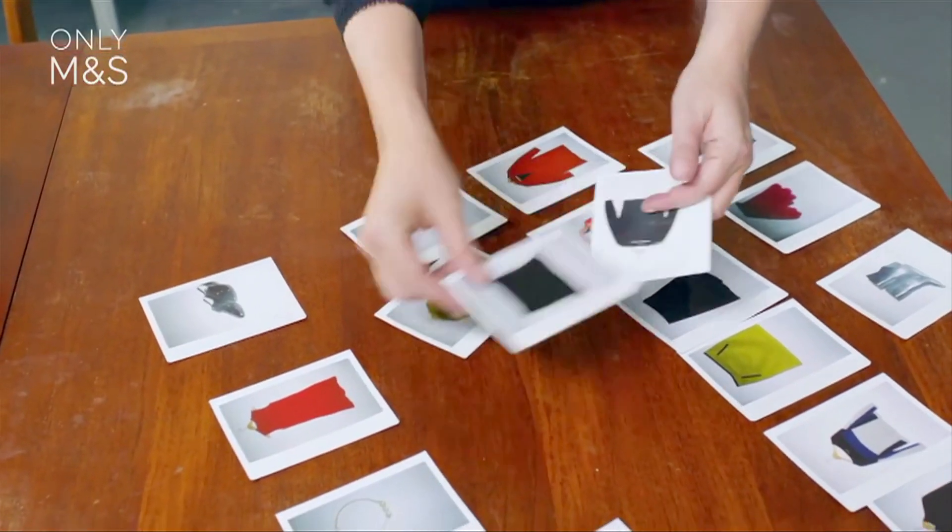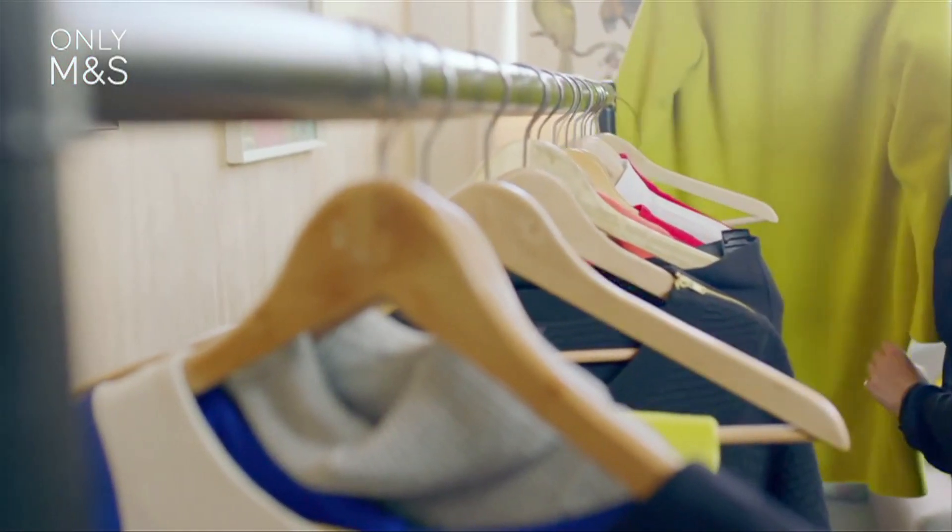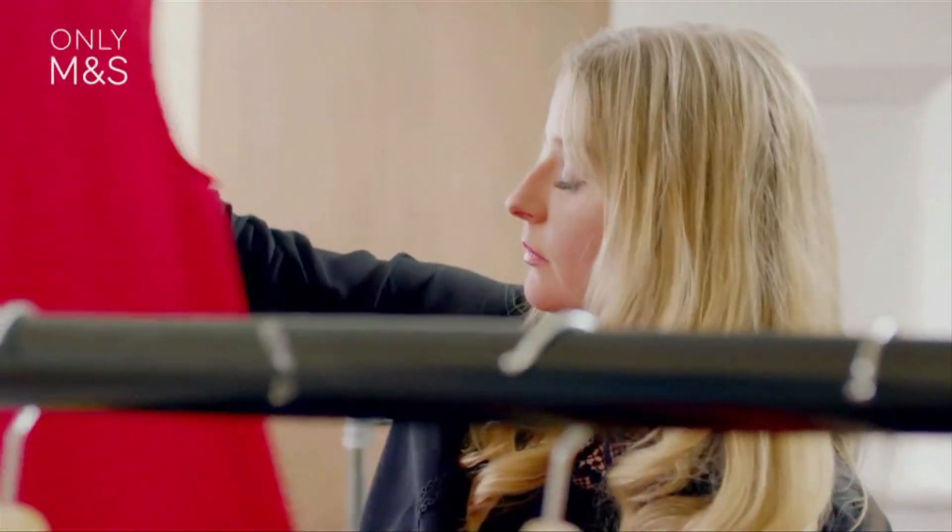I think bold brights is a key trend for autumn winter 14, and especially in the early part of the season because it's a great transitional trend. We've got all the lovely colour from the summer and we don't want to go straight into the dark, dark palette of mid-winter.